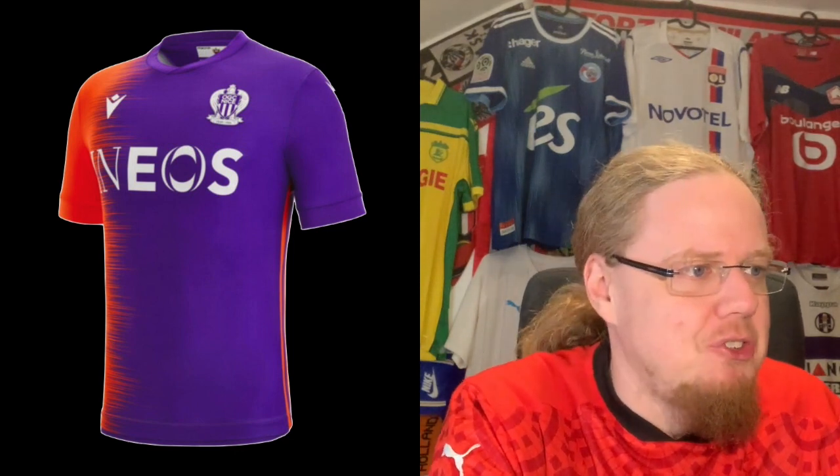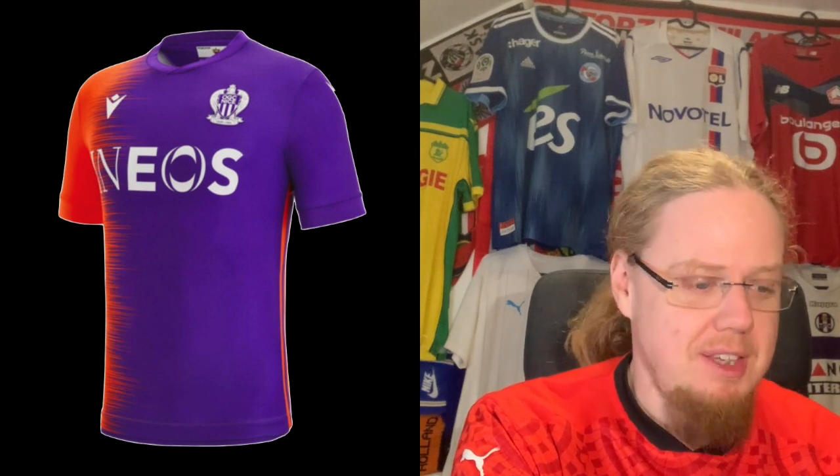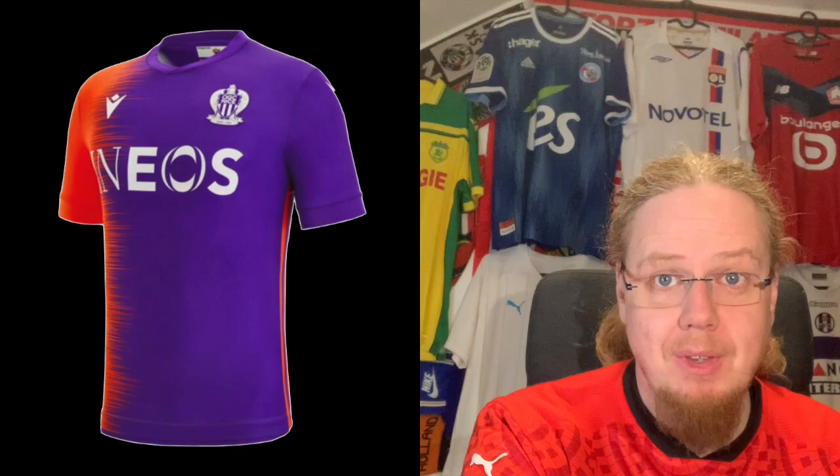The third jersey is in purple and orange — a color combination you don't see very often. It's an interesting combination; I'd go with it because it's eye-catching. Maybe the inspiration is the sunset and lavender fields of the region — we can speculate. It's probably the most vibrant jersey, but I'm not entirely sure about it. Overall I'm going to give it six, just because I like the color combination and they did something interesting with it.